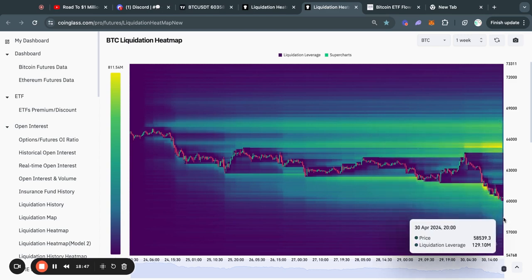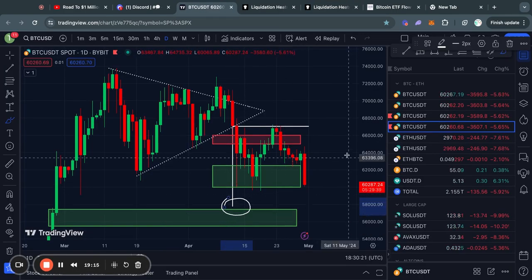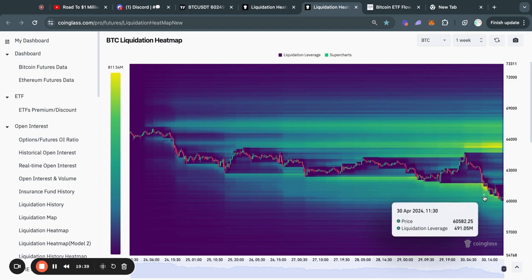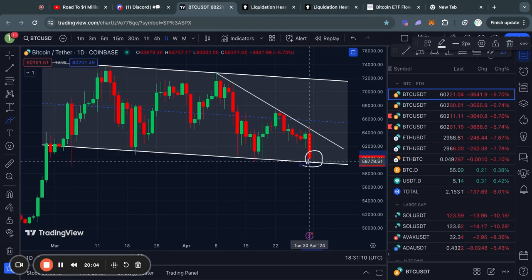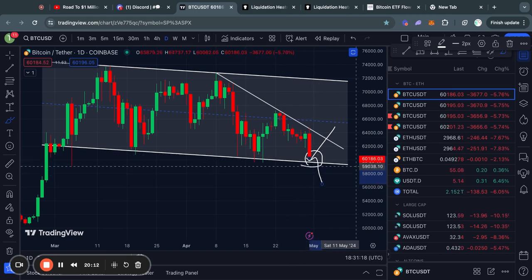Obviously I can't predict if we're going to grab this liquidity to complete the symmetrical triangle pattern. However, most of the liquidity right now is to the upside — with about 800 million dollars worth of short positions that will be liquidated if the price reaches that level. This is very noteworthy because we just took out a lot of liquidity to the downside, so potentially we are now ready to take out the liquidity to the upside. The most important thing right now is simply to see what the price reaction will be at this level — whether we get a bounce or a breakthrough below this channel.